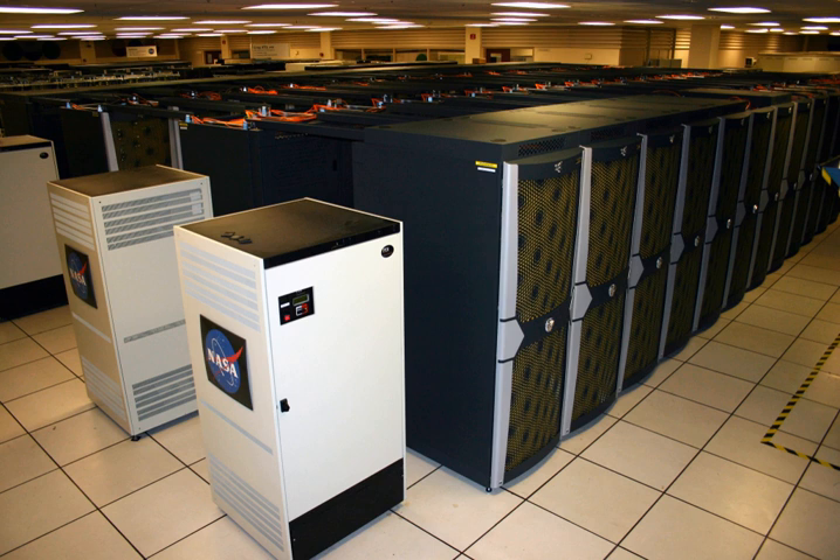An upgrade completed in June 2016 replaced all remaining racks containing nodes with 6-core Intel Xeon X5670 processors with racks containing nodes using 14-core Intel Xeon E5-2680 V4 processors. This improved the theoretical peak performance to 7.25 petaflops.